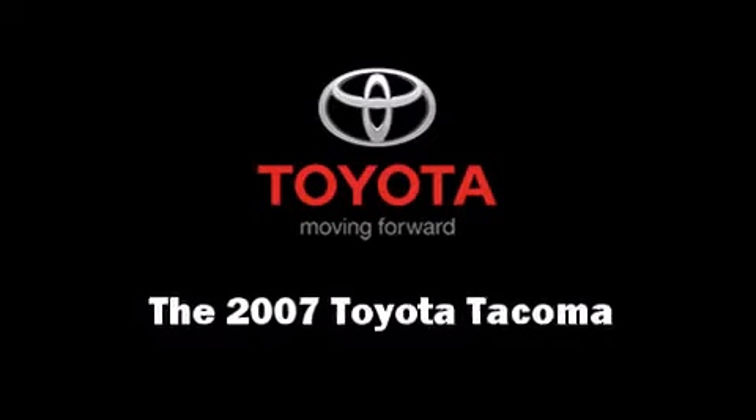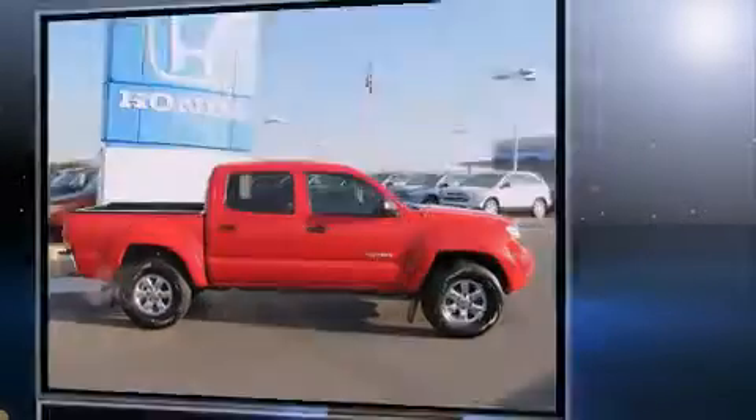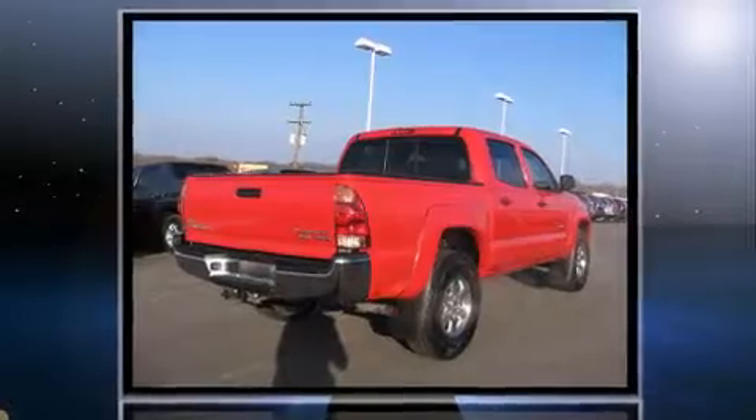The 2007 Toyota Tacoma. With fewer than 35,000 miles on the odometer, you can be confident that this pre-owned vehicle will provide you reliable transportation.